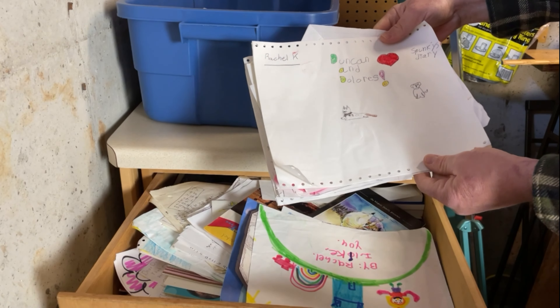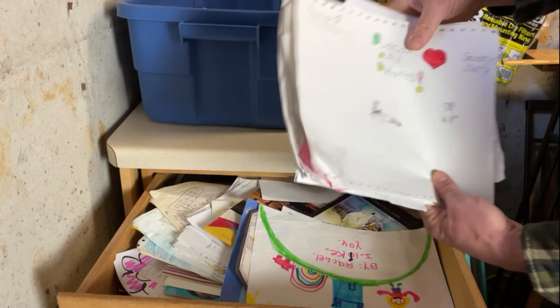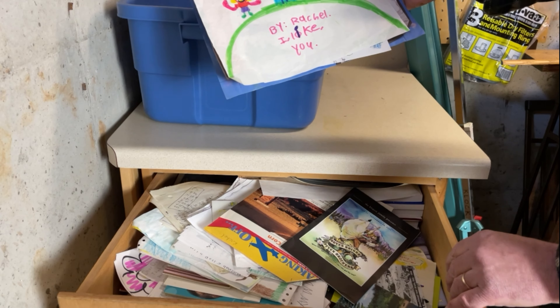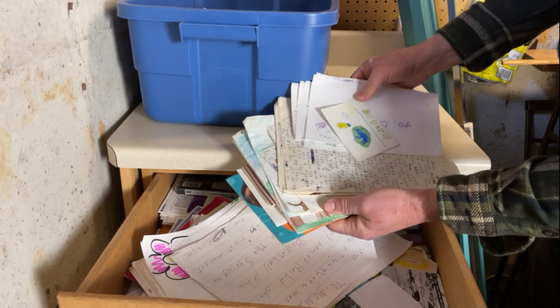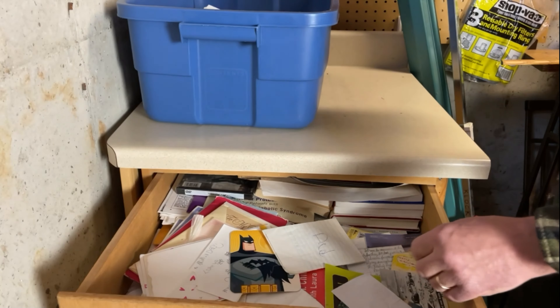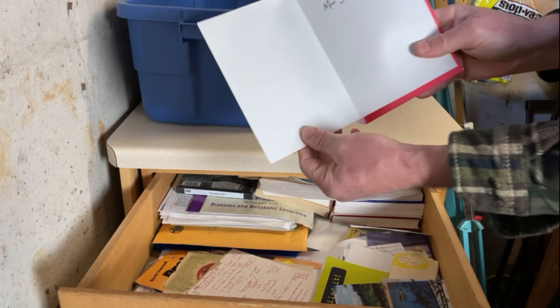Found a diary called 'Duncan and Dolores Funky's Diary' for my daughter Rachel, along with some of her stories — she was quite the avid writer. Also found drawings the kids made. I'm going to put it all in the sentimental bin.